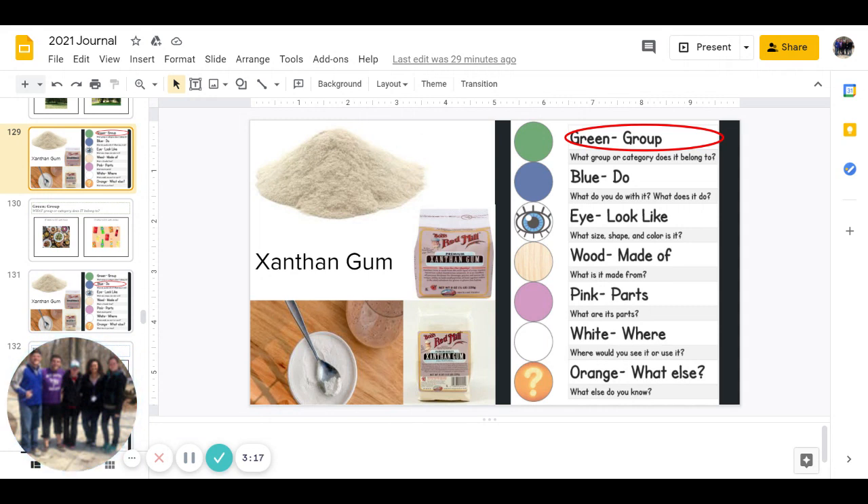Our last one is orange, and that is: what else do you know about it? You can pause to answer that. You guys are finished with today's journal — have a great day!